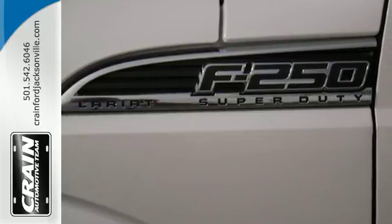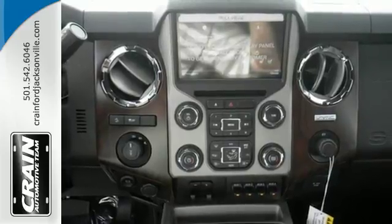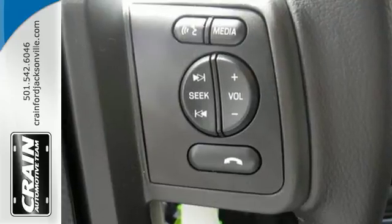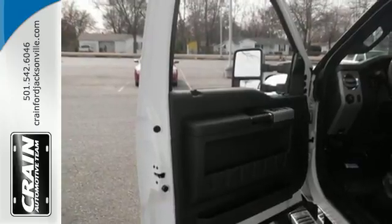The 6-speed TorqueShift automatic transmission is specifically designed for your heavy-duty torque demands. The safety canopy system with roll-fold technology keeps you protected so you can keep your mind on the task at hand.